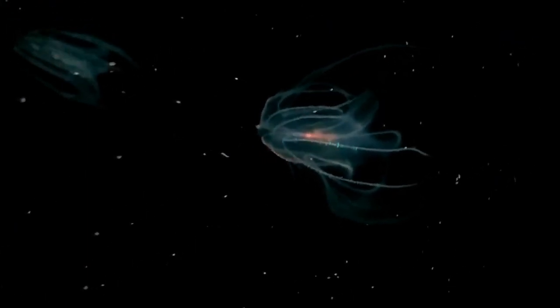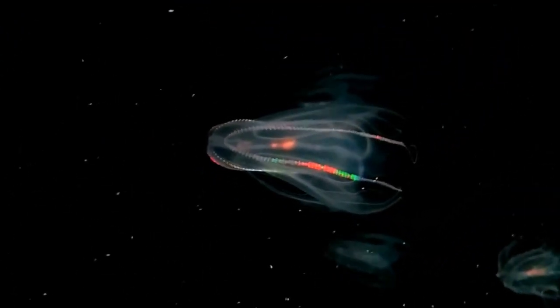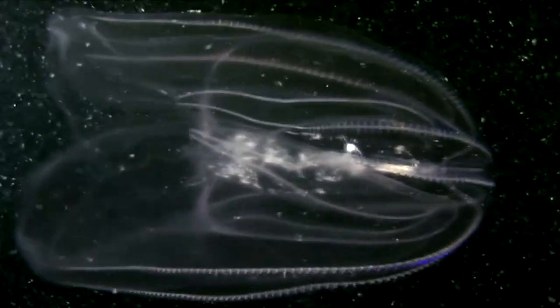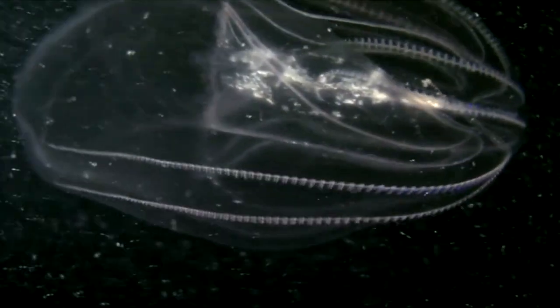Though these blobby little sea creatures might be mistaken for jellyfish, they aren't jellyfish. Jellyfish is the common name for the Medusa stage of Cnidarians, a phylum of animals with stinging cells. Comb jellies, on the other hand, don't have these stinging cells — well, at least not normally, but we'll come back to this.